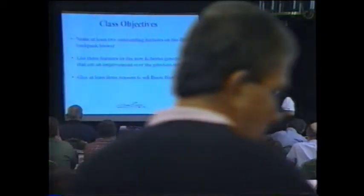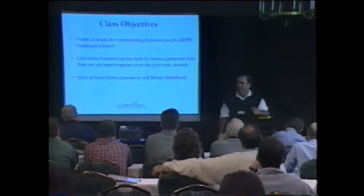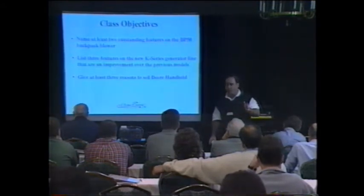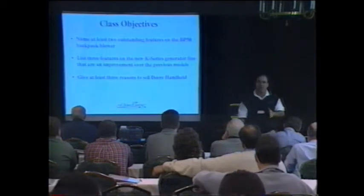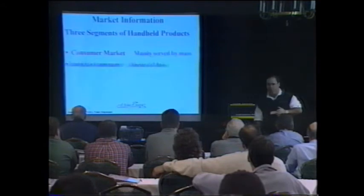At the end of this class you'll be able to name at least two outstanding features of the new BP 50 backpack blower, list three features of the new Kawasaki K-series generator line that are an improvement over last year's line, and give at least three reasons why you should sell John Deere handheld products.